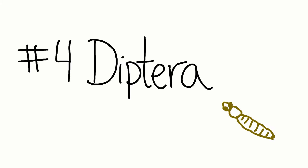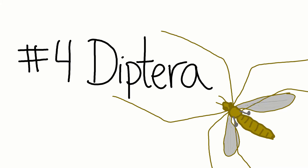Number four: Diptera. The Dipterans are the flies. Di is Greek for two, and terra means wing.